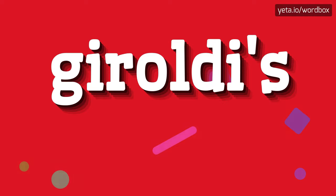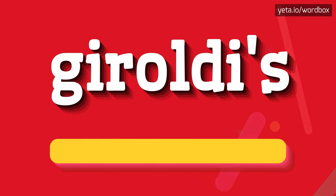Hi guys! Thanks for choosing this video. Right now I will show how to pronounce this word. So to begin, you can just say: